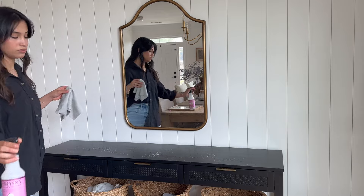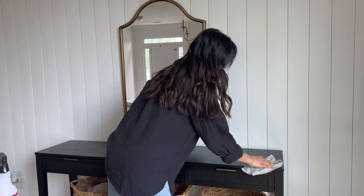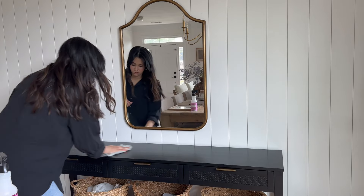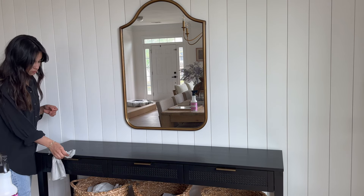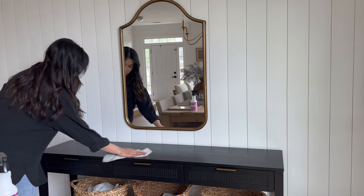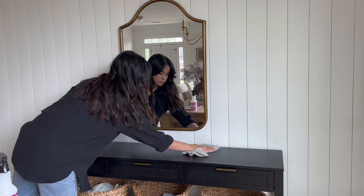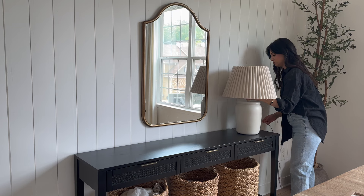We're starting off with my console table — I'm just going to give it a quick wipe down. I'm also going to be sharing some updates for this space. I haven't really updated you guys since my makeover in here. I did end up replacing the warped mirror for another one; luckily this one is not warped. My mirror is from Amazon, but Kirkland's sells the exact same one, so if you can catch a better deal there I highly recommend it.